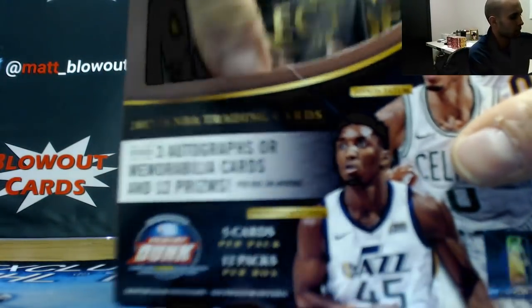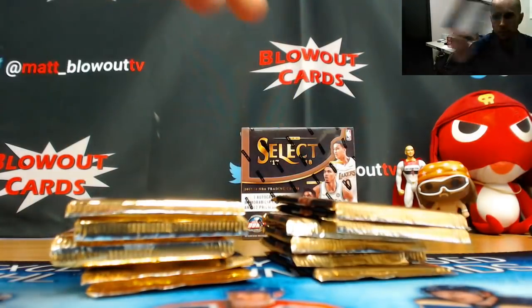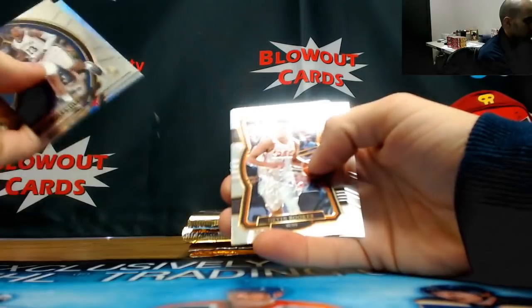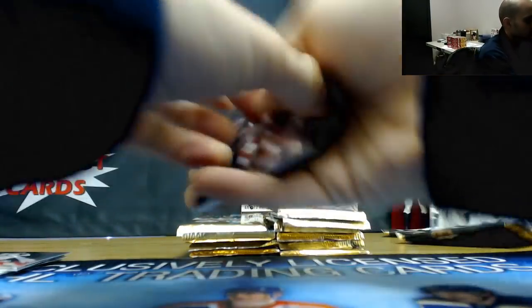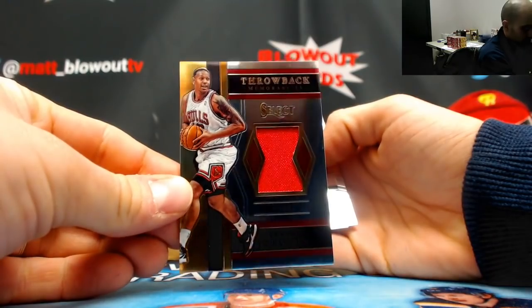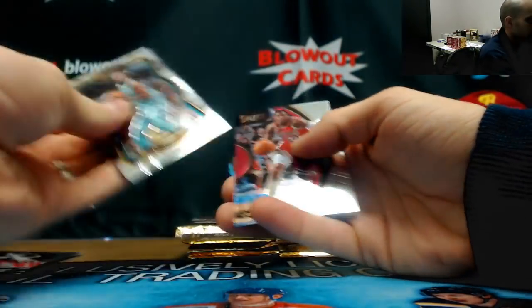Box number four! James Johnson single jersey, Chicago Bulls, unnumbered.